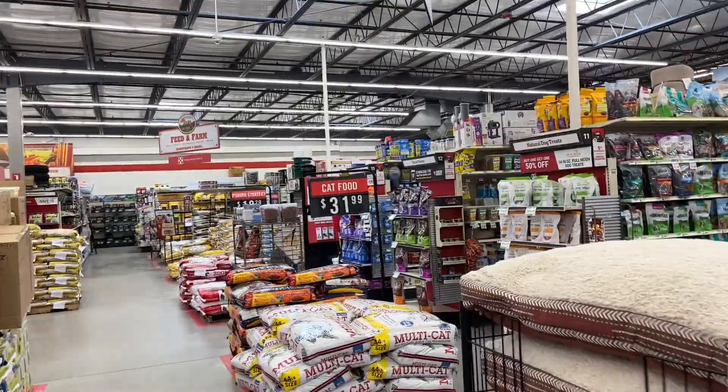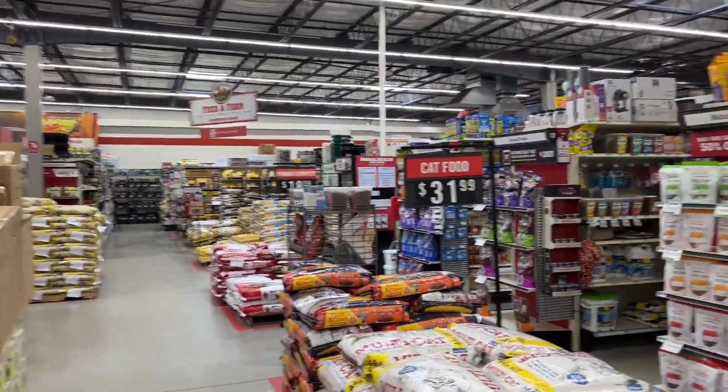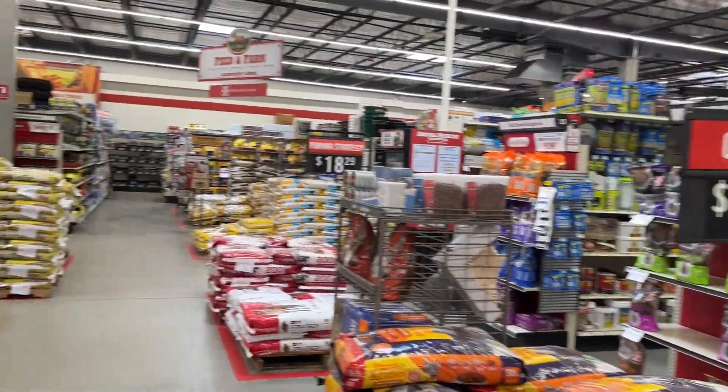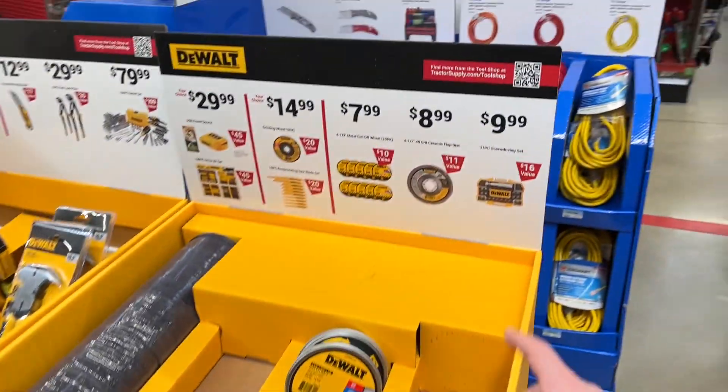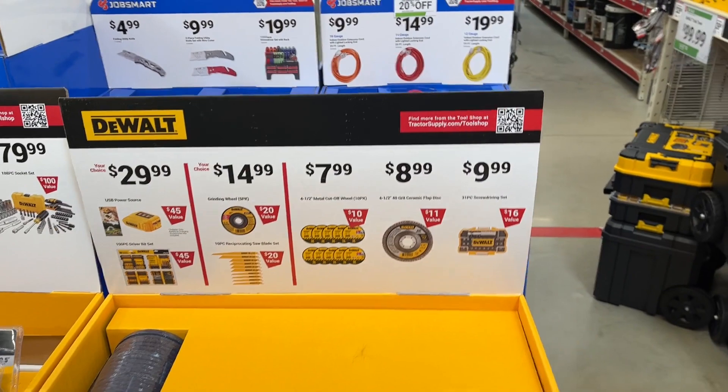If you've ever been to a Tractor Supply Co, they've got everything here — tires, batteries for tractors, tons of feed. It's a pretty cool store. Alright, we've got a lot of DeWalt cutoff wheels and grinding discs here.